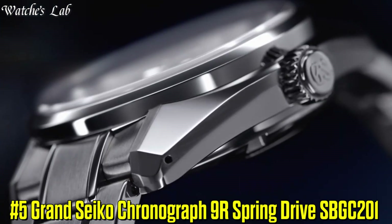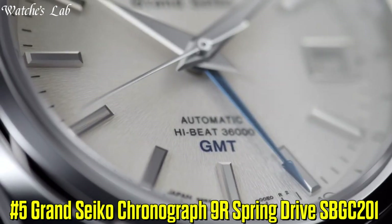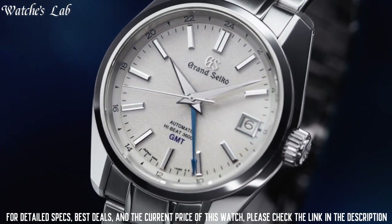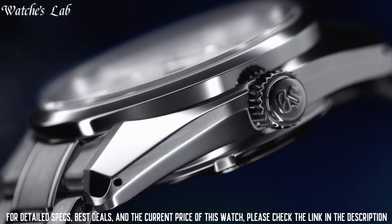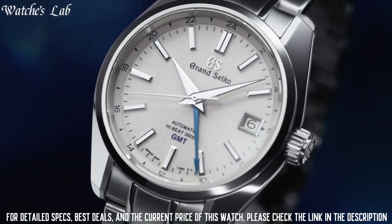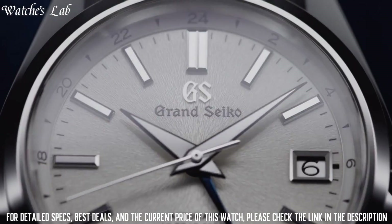Number 5: Grand Seiko Chronograph 9R Spring Drive SPGC201. Case diameter 43.5mm, case thickness 16.1mm. Band material stainless steel, band color silver. Dial color silver. Bezel material stainless steel.